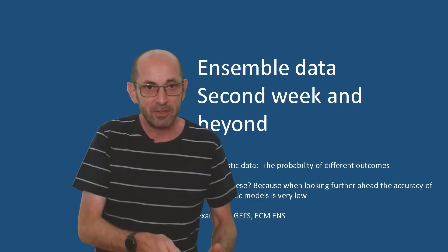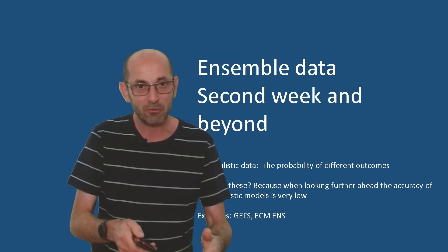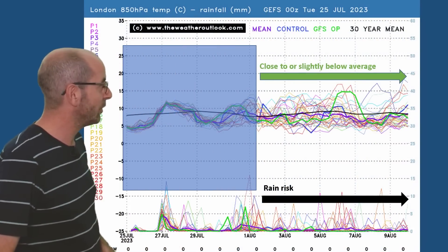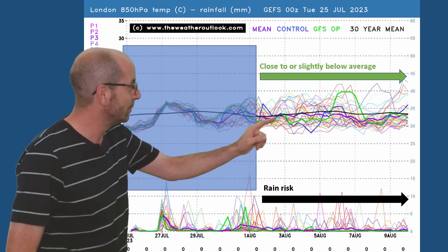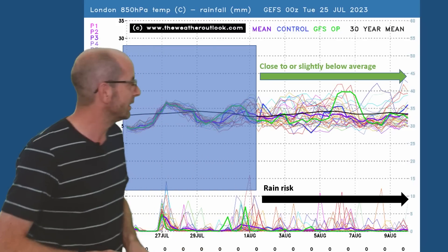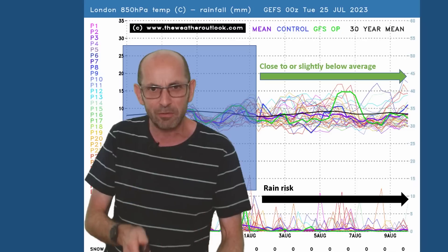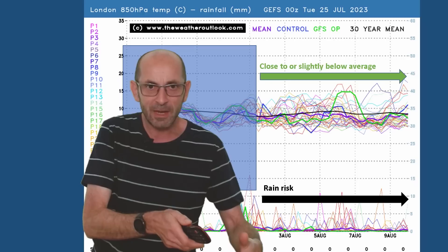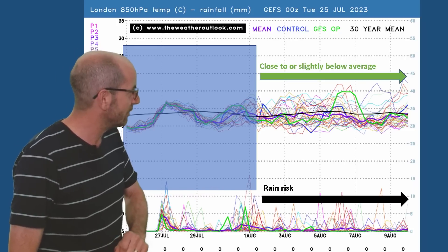Does that trend continue as we head through the second week? It's all about using the ensemble data at this range just to identify the likely direction of travel, certainly not the details. Starting with the 16-day GEFS plot for London — air temperatures across the top, similar to recent updates really, close to or perhaps slightly below the average later on. The thick black line is the 30-year norm, the thick purple line is the ensemble mean. Towards the end of the second week, it's dipping a little bit below the 30-year norm. In terms of rain, there is an ongoing risk through the second week; it does not look overly wet, although it's worth noting that GEFS tends not to be very good at picking up shower development, so there could be quite a lot of variance over short distances.